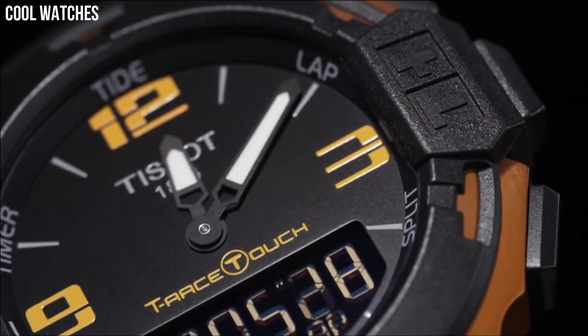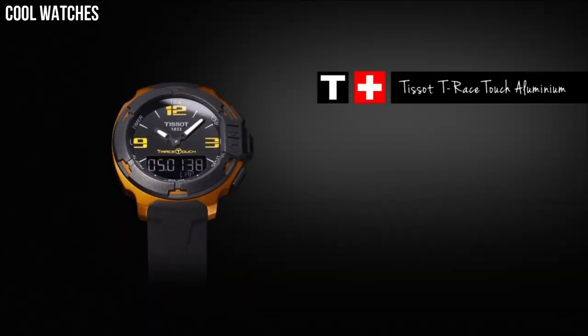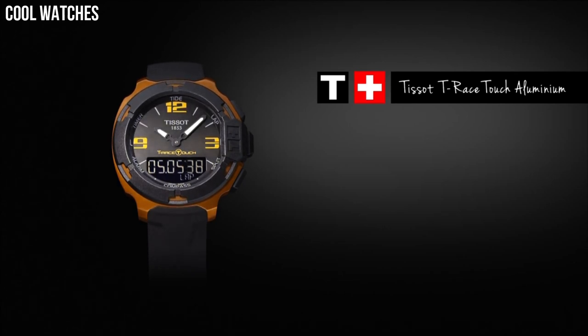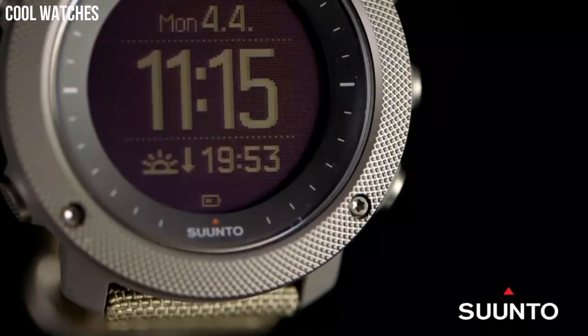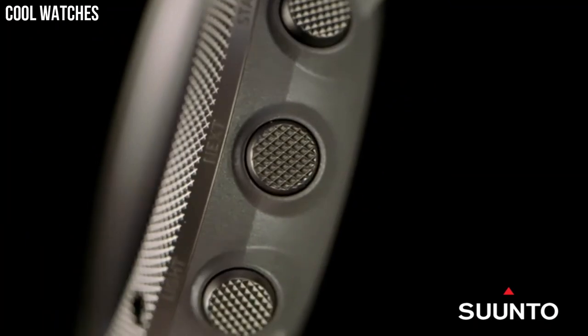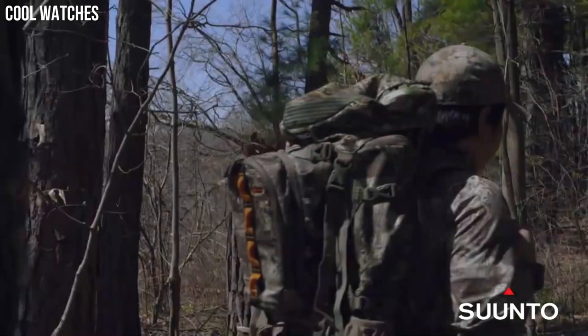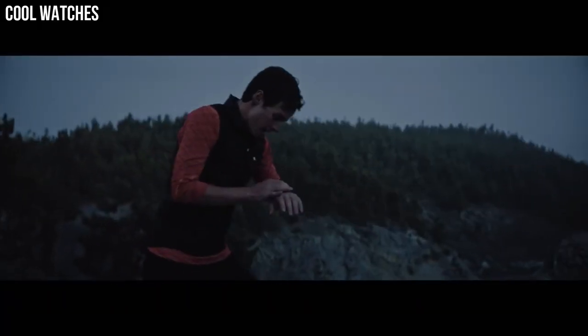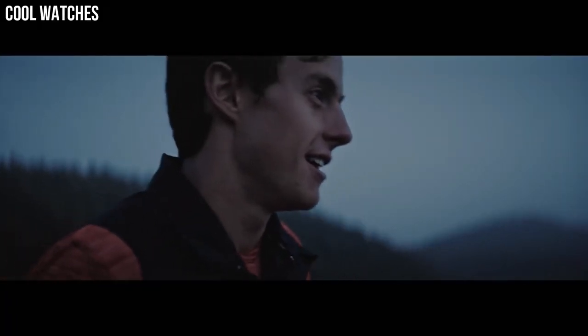Hello everyone! If you're looking for a great outdoor hiking military watch that looks great anywhere, these watches are a great choice. These are the best outdoor hiking military watches available on the market today. Please like and subscribe to my channel and press the bell icon to get new video updates.